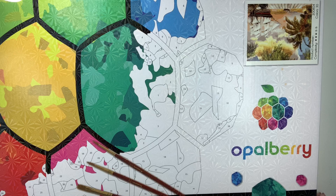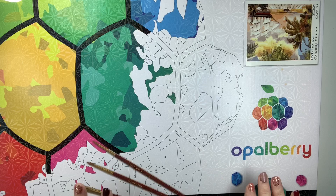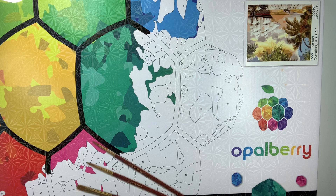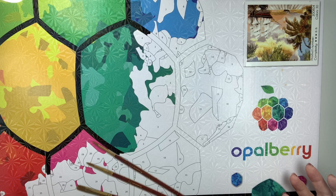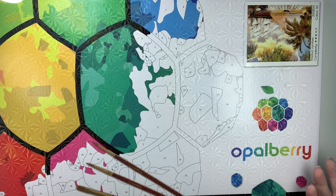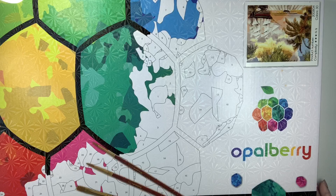Hello, everyone. This is Melanie from Melanie B's Creative Studio, and today we're going to talk about a brand new company called Opalberry. I have been in communication with the owners — they're both co-owners — and we have been going over some adjustments to their inventory. They sent me their first batch a few months ago and wanted me to test them. Now they're live on Amazon with their shop up and ready, and they're selling the items I'm going to show you today.